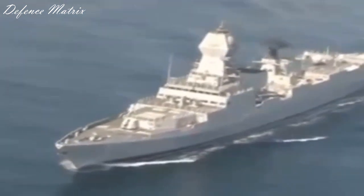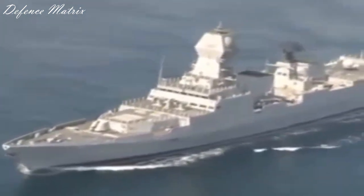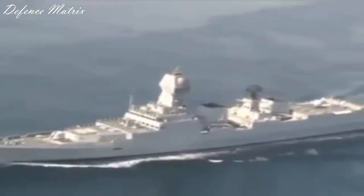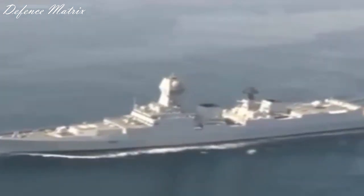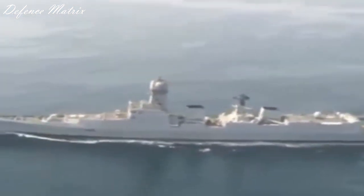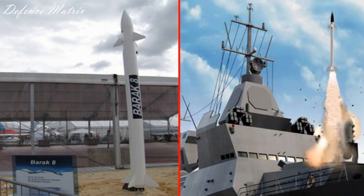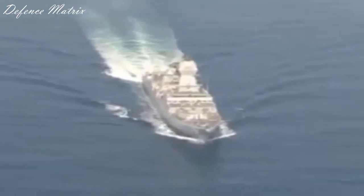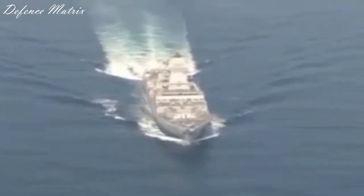भारतीय नौसेना का सबसे latest और सबसे बड़ा destroyer होने वाला है INS Visakhapatnam class। इसमें 48 vertical launching systems हैं, जिनमें 32 Barak-8 के लिए हैं जो एक surface-to-air missile है, और 16 BrahMos के लिए हैं जो एक anti-ship और anti-surface missile है।